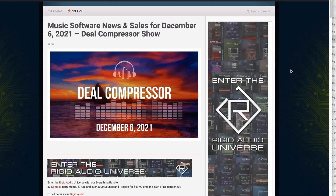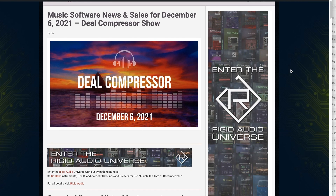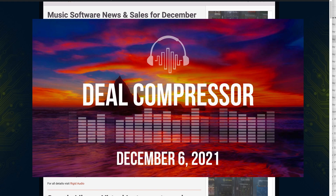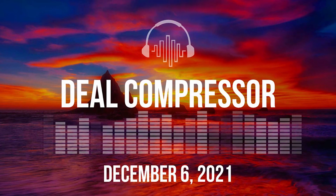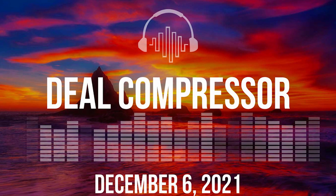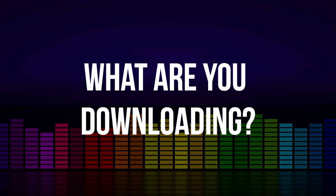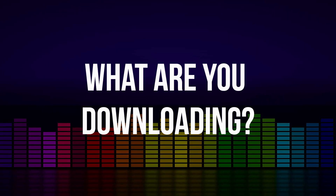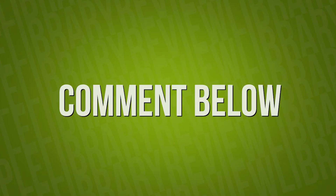That's going to wrap it up here for the Deal Compressor Show for December 6th. Thanks so much for spending a little time with me today. Thanks to Rigid Audio for sponsoring. Big thanks to Andrea, production assistant, for helping keep the Deal Compressor Show and website organized. Be sure to come back to the channel this weekend for that Tokyo Scoring Strings pre-release first look. Thanks for hanging out — Deal Compressor out.